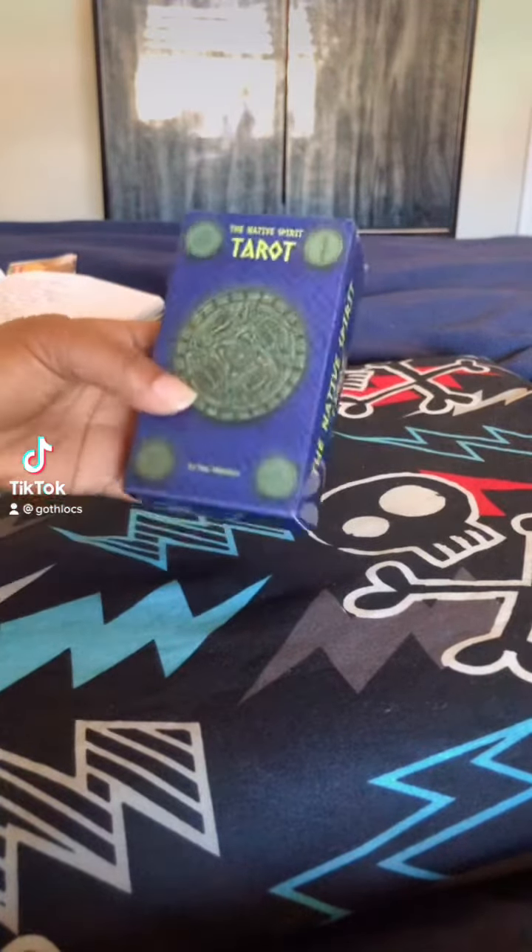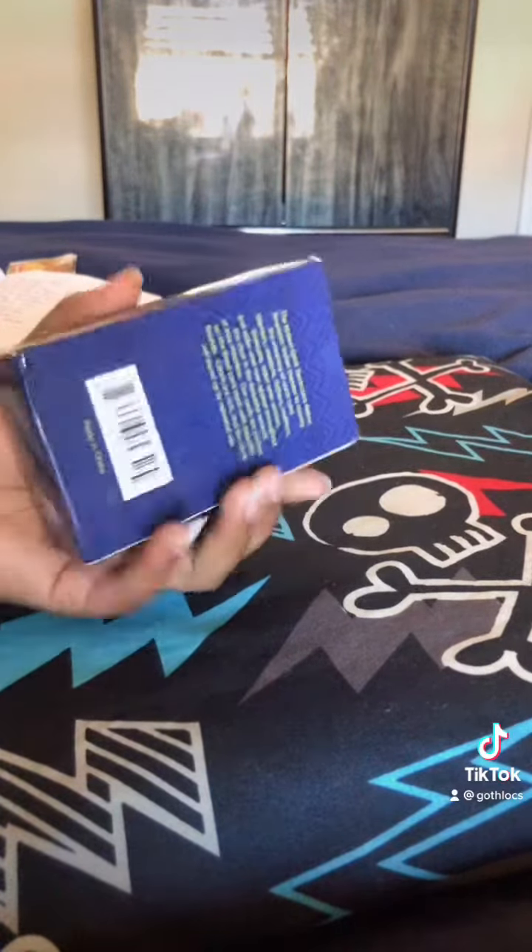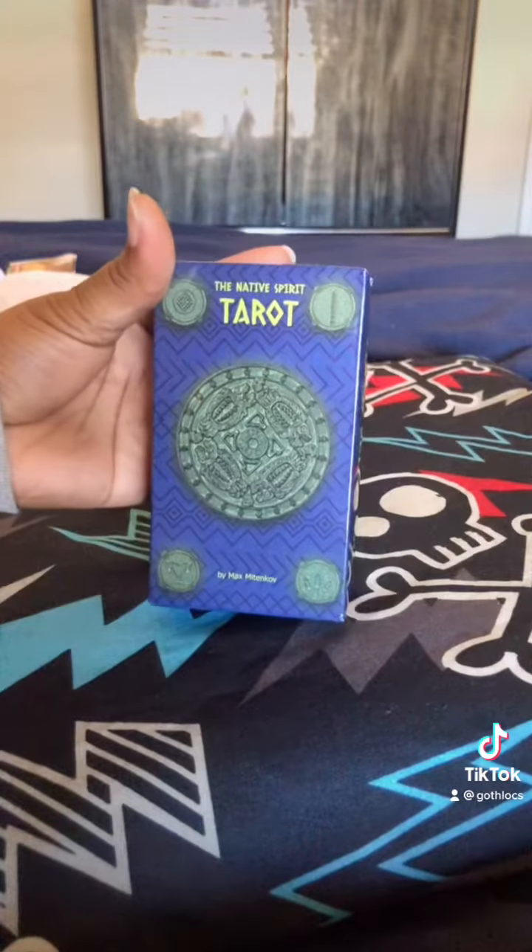All right, what's up guys? Welcome. I feel like I'm such a YouTuber about to say welcome back to my channel, but welcome back to my TikTok. But anyways, let's get to it.